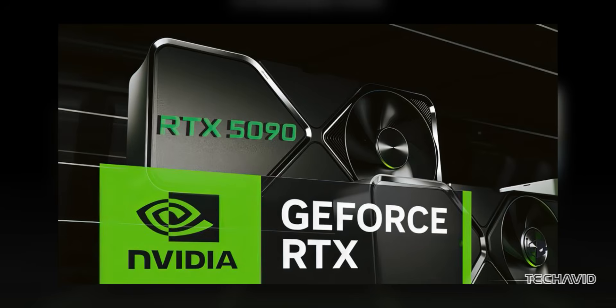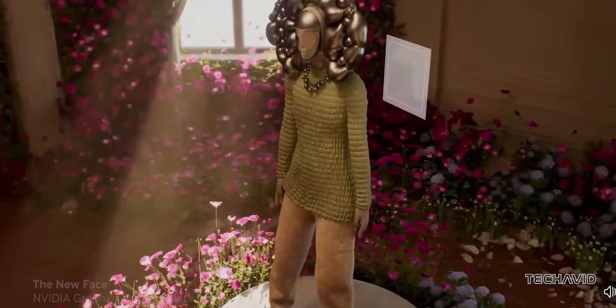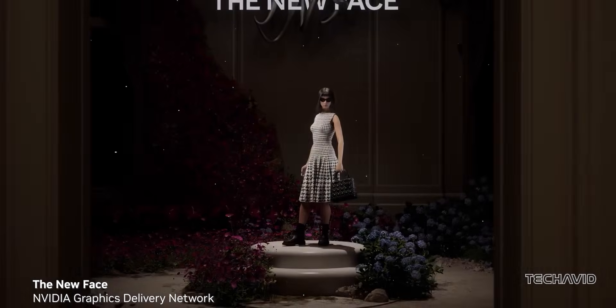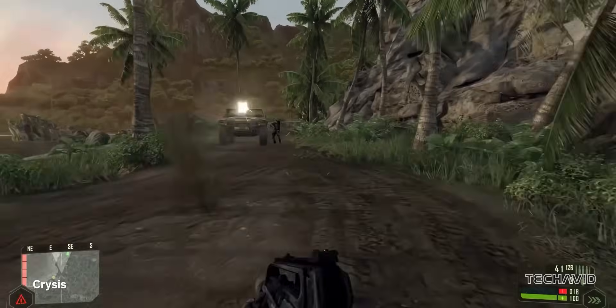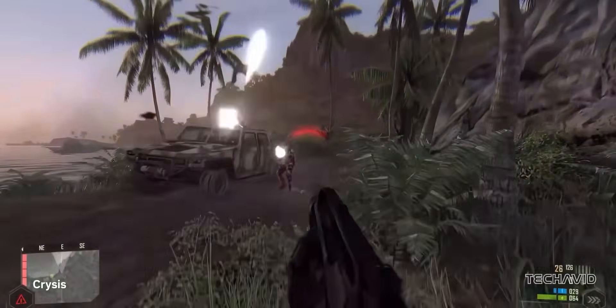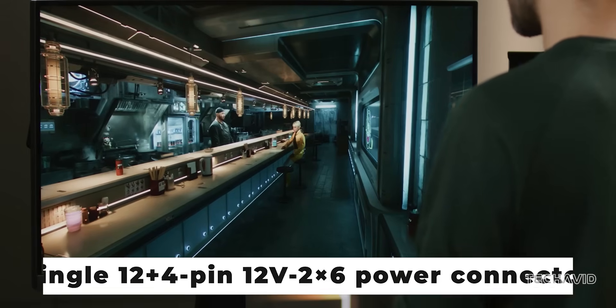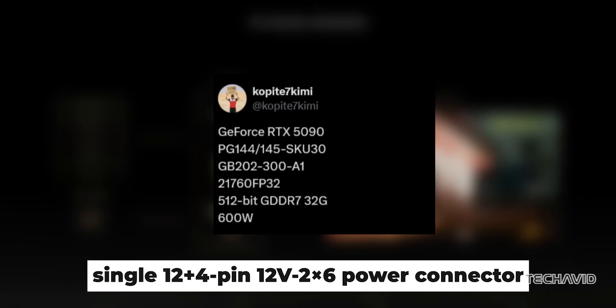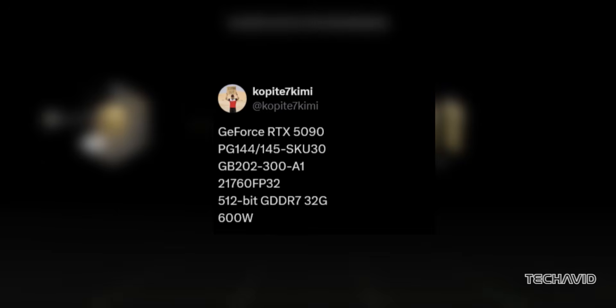To fuel all that power, NVIDIA's thrown in a 24-phase VRM solution. If you're not into the technical jargon, just know this: it's built to handle a ton of power. The GPU is expected to pull anywhere between 500 to 550 watts, or could be even higher, with a single 12+4 pin 12V 2x6 power connector capable of delivering up to 600 watts.